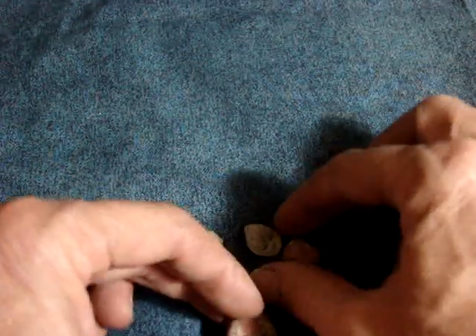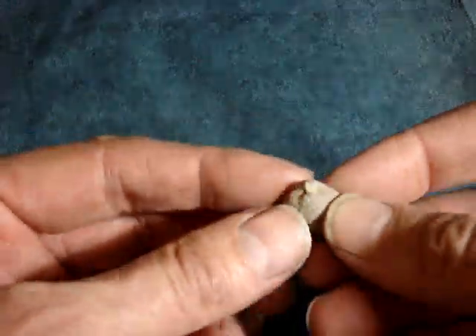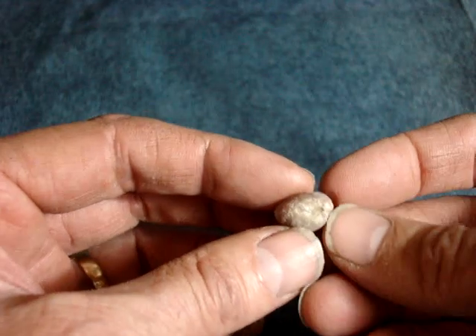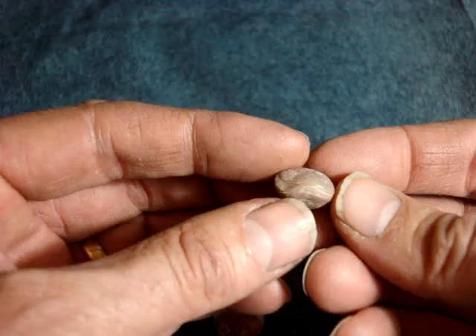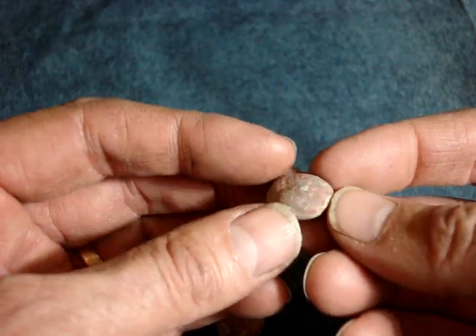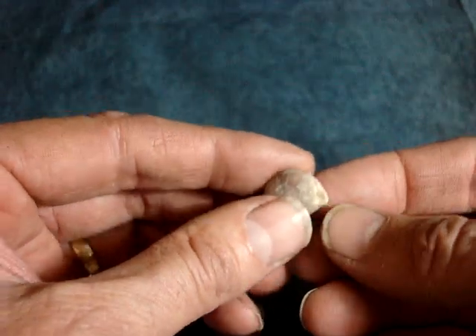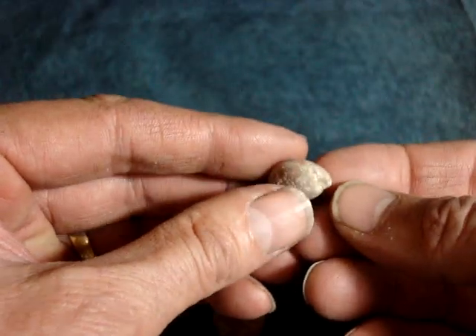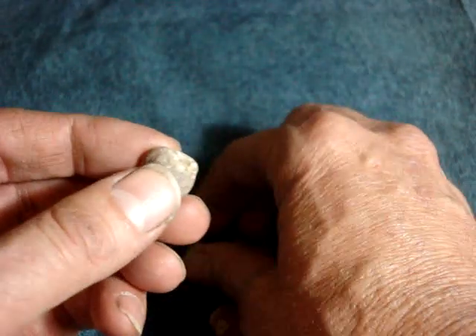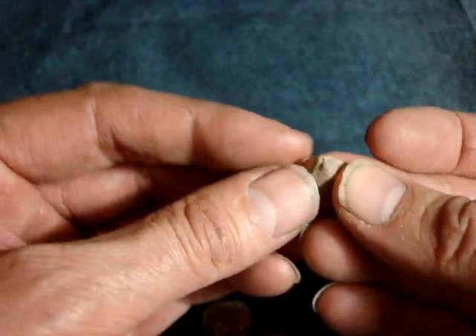These are clams that lived on the bottom of the ocean in a warm sea, kind of like the Caribbean. They lived on the ocean floor and they were attached to the floor by a fleshy stem called a foramen — I think that's what it's called — and it grew out of this little hole right here.